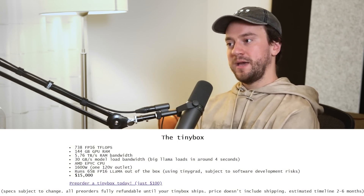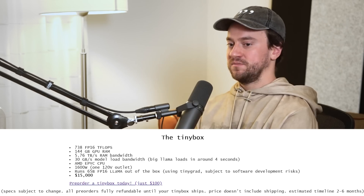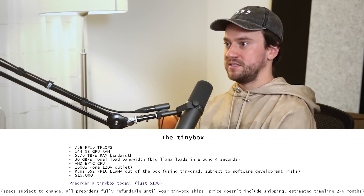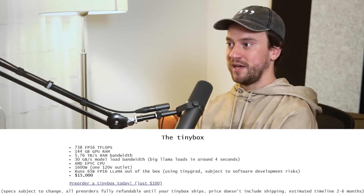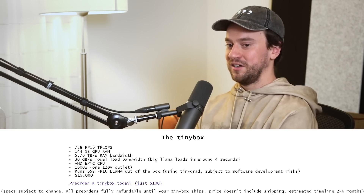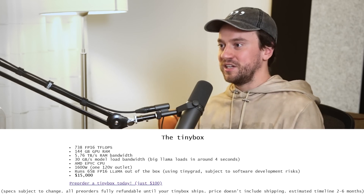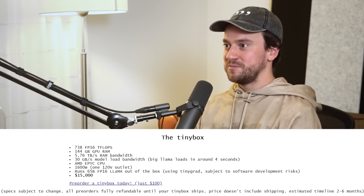There are rumors about this box from the Tiny Corp — what does it look like, what is it called? It's called the Tiny Box. It's fifteen thousand dollars, it's almost a petaflop of compute, it has over 100 gigabytes of GPU RAM, and over five terabytes per second of GPU memory bandwidth.